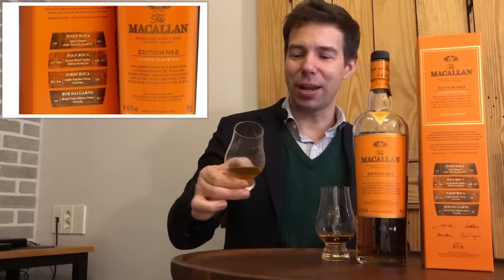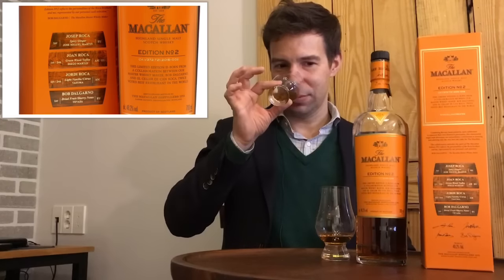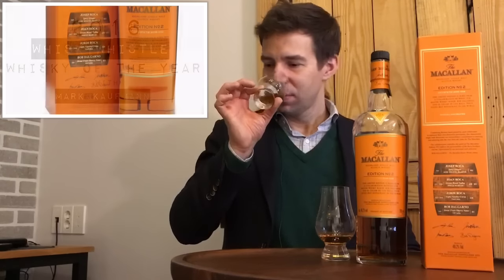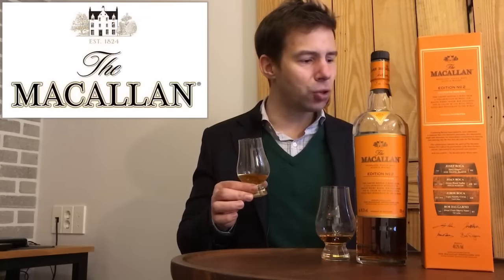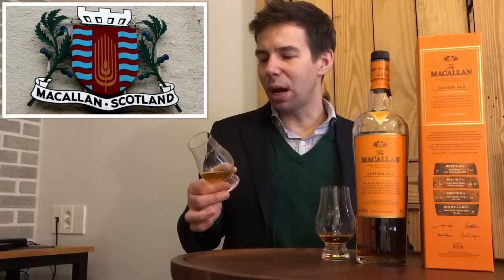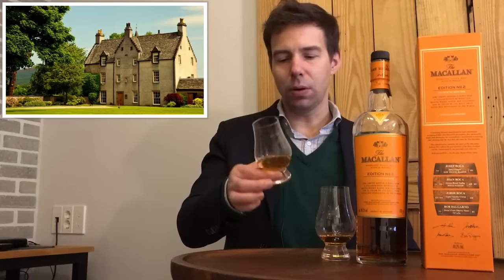Let's get onto the nose for the Macallan with water and thyme. Strawberry jam. Sweet raspberry jam. I write here: strawberry raspberry preserves, fruit leather, gummy worms — yes, I always come into gummy worms: the smell, not the taste, the smell of gummy worms when you open the package. It's sweet, it is gorgeous, beautiful nose. I think I prefer the nose with water.